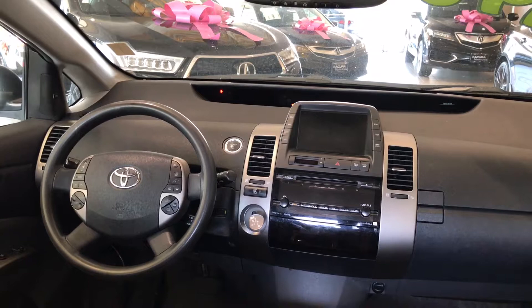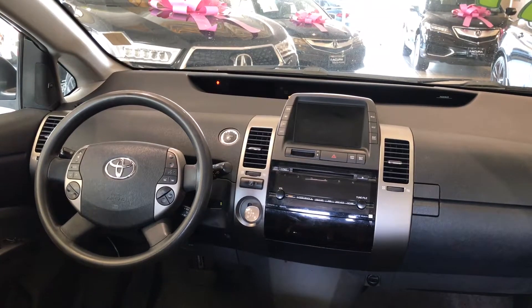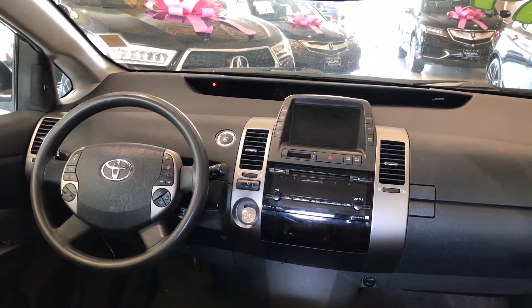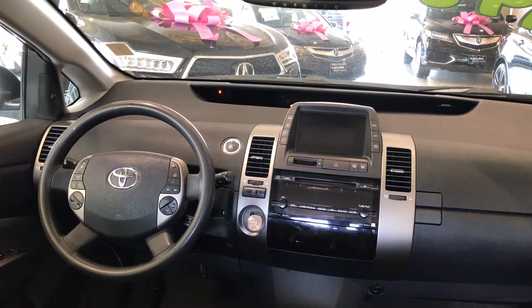Thanks to push-button start, the convenience is all about living in this car without ever having to touch your key. Make sure you check out this Toyota Prius — not only does it drive well, but it's certainly a great car to have as an everyday vehicle. We have it priced at only $9,888.